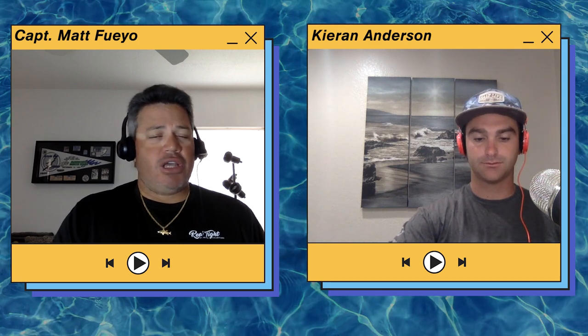Welcome back to Above and Below, a saltwater live podcast. I'm your host Kieran Anderson, and today we have Matt Fwayo on. He's from Sarasota, Florida, fishing the Siesta Key and Sarasota area as well as Longboat, Bradenton, and Tampa Bay for over 20 years — redfish, snook, trout, tarpon, inshore and nearshore species like triple tail, kingfish, cobia, and sharks on the beach.